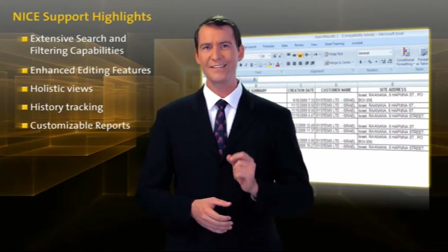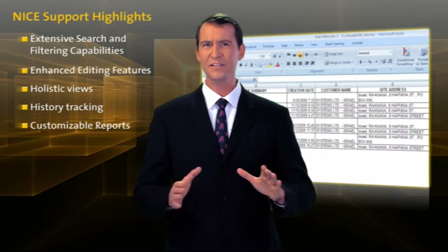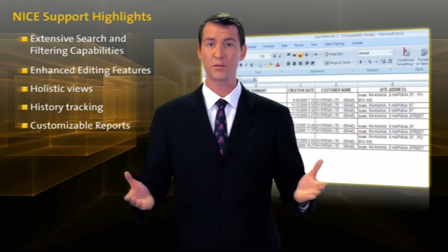Customizable reports can be exported in Microsoft Excel to run additional analysis and easily share information about service requests with members of your organization, even if they don't have access to NICE Support.